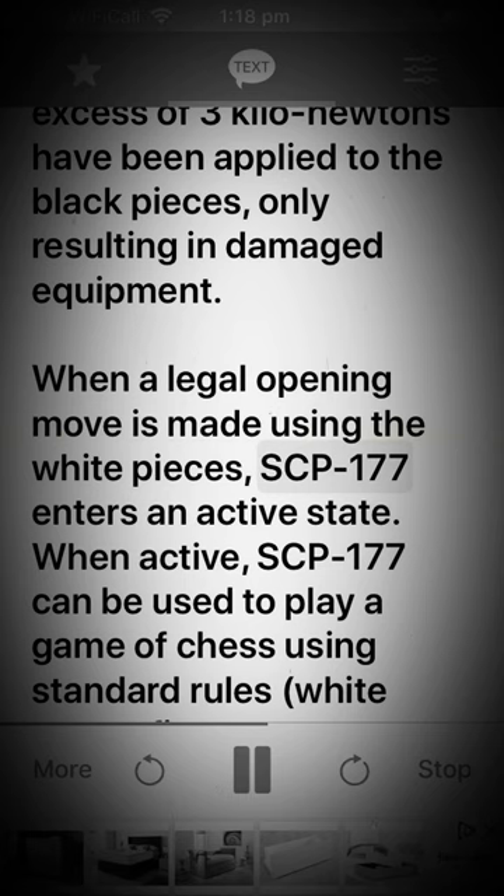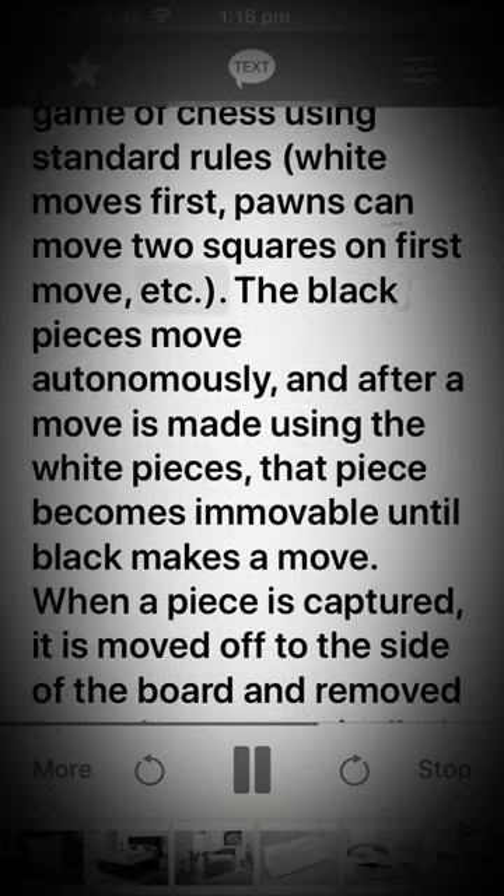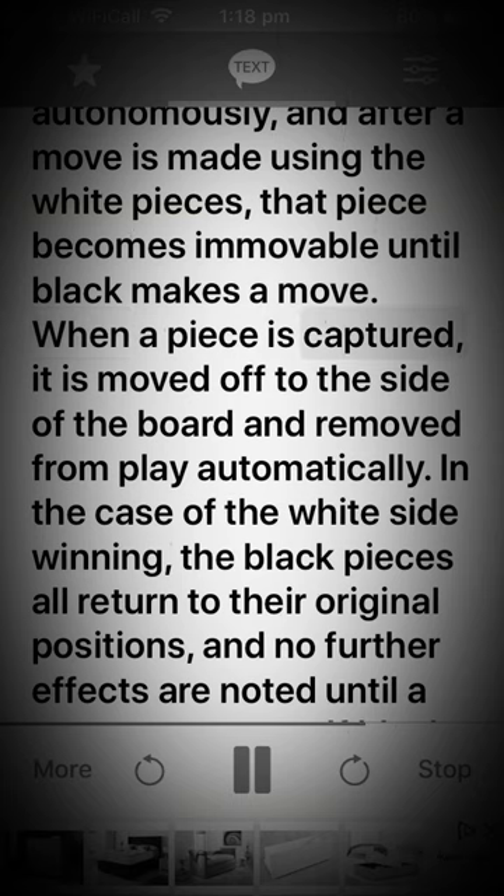When a legal opening move is made using the white pieces, SCP-177 enters an active state. When active, SCP-177 can be used to play a game of chess using standard rules. White moves first; pawns can move 2 squares on first move, etc. The black pieces move autonomously, and after a move is made using the white pieces, that piece becomes immovable until black makes a move. When a piece is captured, it is moved off to the side of the board and removed from play automatically.